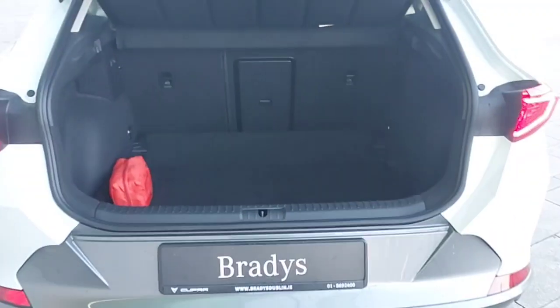And this is the boot of the car — loads of space as you can see. You can also put the seat down by using the two switches on the side.